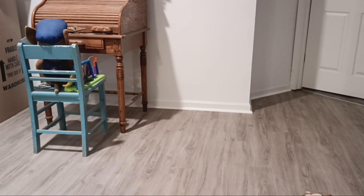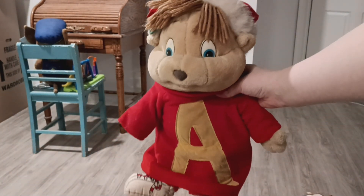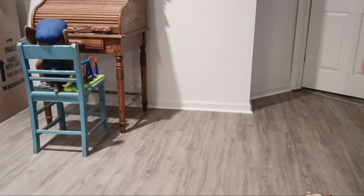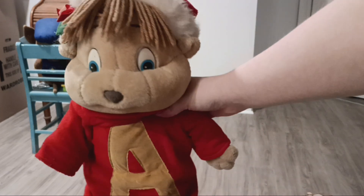Okay everyone, today I'm going to be showing you my Alvin and the Chipmunks plush collection. First I have this Alvin Christmas plush from 1991 — he's pretty big.